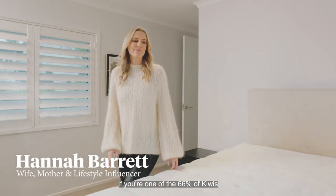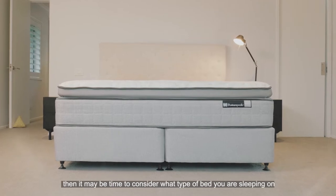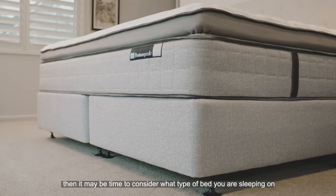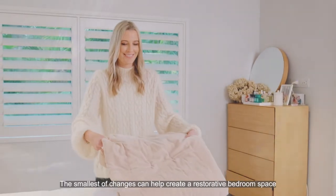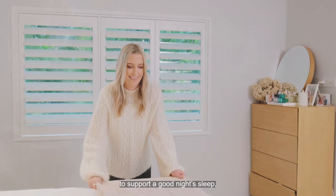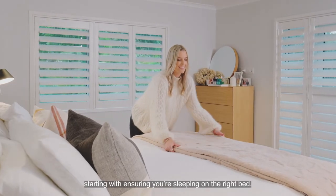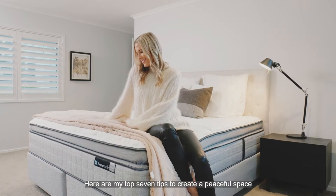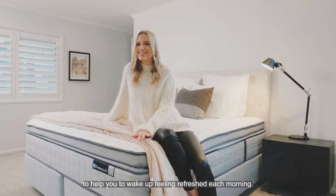If you're one of the 66% of Kiwis that feel tired on a day-to-day basis, then it may be time to consider what type of bed you are sleeping on and your bedroom environment. The smallest of changes can help create a restorative bedroom space to support a good night's sleep, starting with ensuring you're sleeping on the right bed. Here are my top seven tips to create a peaceful space to help you wake up feeling refreshed each morning.